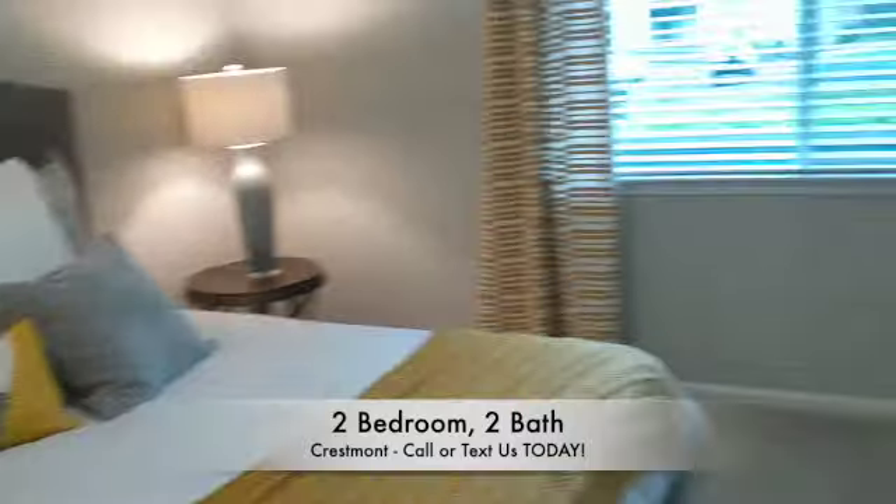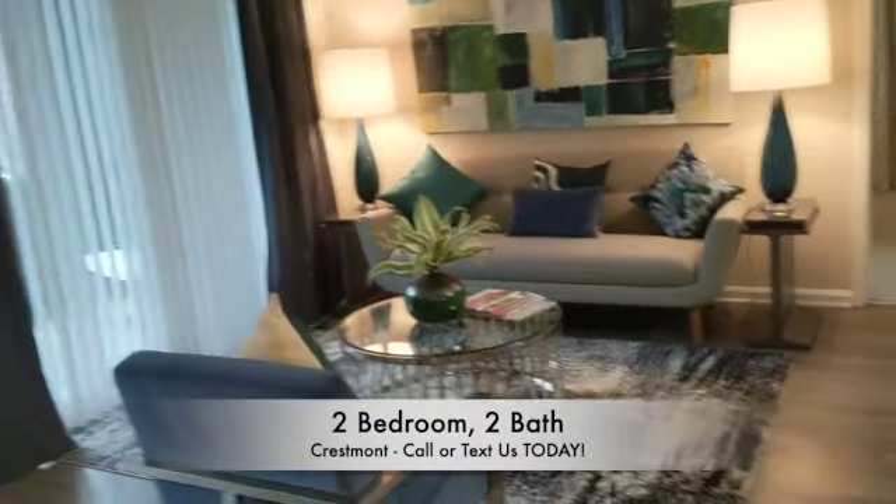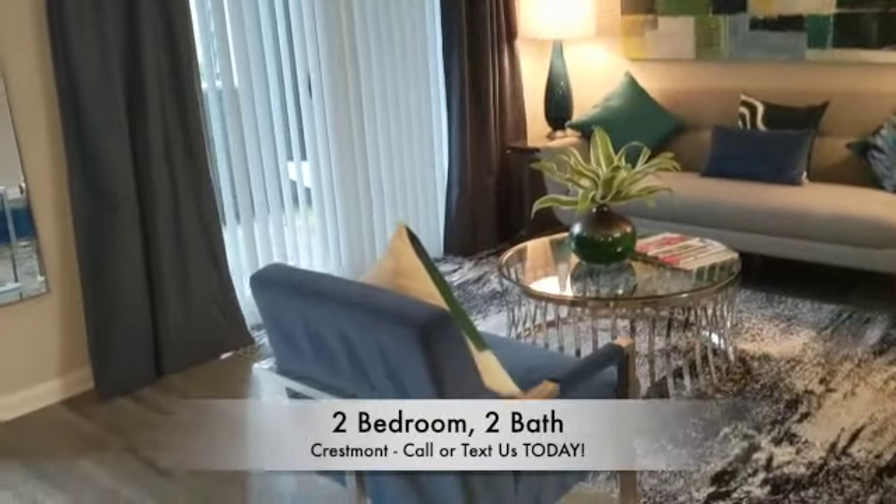This is Crestmont Apartments, located at 500 Williams Drive, Marietta, Georgia, 30066. Or view online at CrestmontApartments.net.